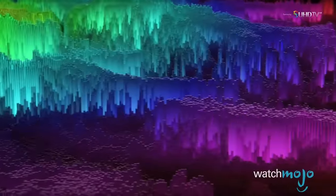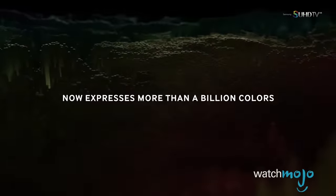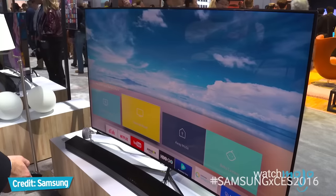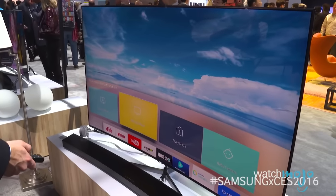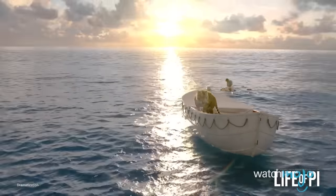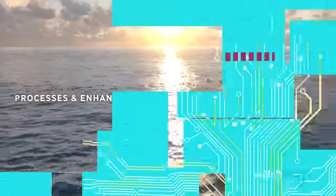Plus, Quantum Dot TVs like this Samsung KS9810 deliver a wider, more true-to-life color palette, especially reds, greens, and cyans. And did we mention this is 88 inches, curved, and a smarter smart TV too? We also love Samsung's infinity screen design with its minimalist bezel.